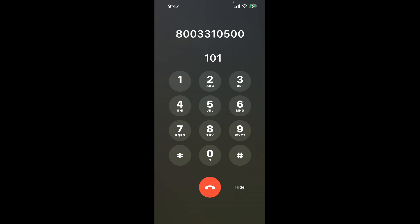First, let's try the shortcut trick. Dial 800-331-0500. Once connected, you'll encounter an automated menu. Here's the hack: dial the combination 101. This is a clever shortcut to bypass the automated messages and get you closer to speaking with a live person.